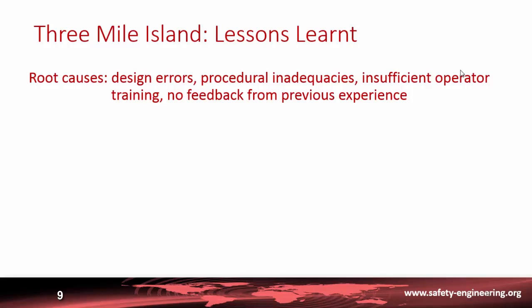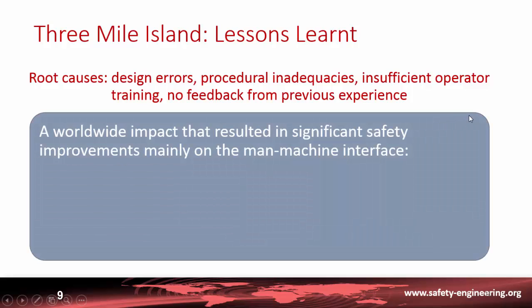In those earlier cases, initial conditions were different or the operator recognized the situation sooner and nothing happened. Had the operator at Three Mile Island learned about this prior experience, he would probably have acted differently and there would have been no serious consequence.